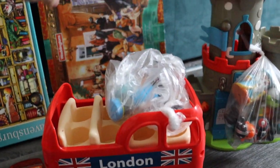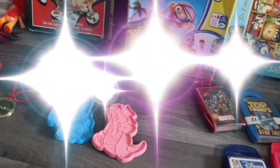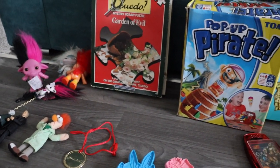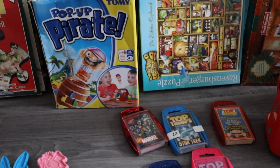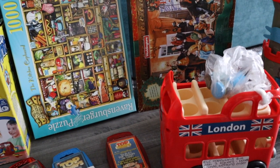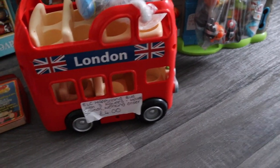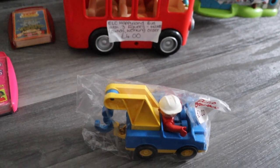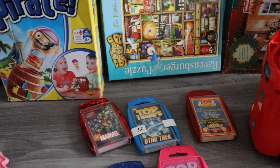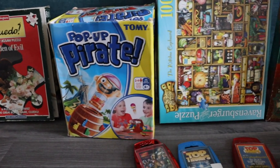That was my morning at the car boot sale. Car boot season is tailing off now so I apologize if the hauls are a little thin on the ground from here, because of the weather and the cold. My local ones are still running up till Christmas, then there's a break until March - obviously weather dependent. But other than that, guys, thanks for watching, take care and I'll see you all soon. Bye!